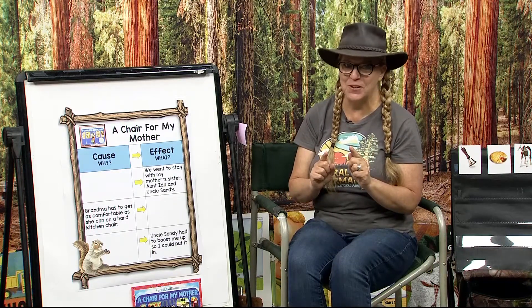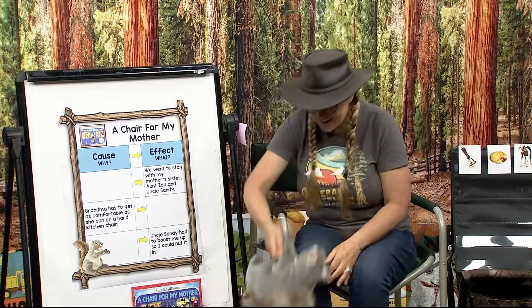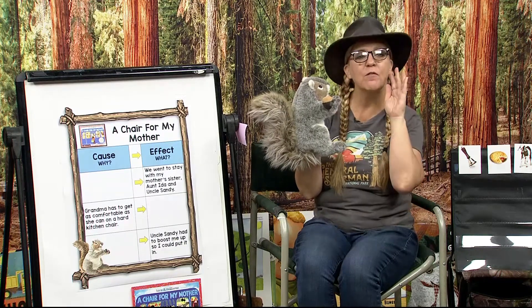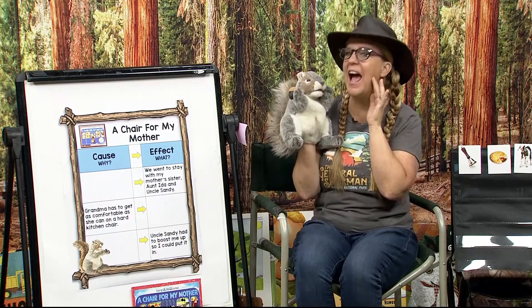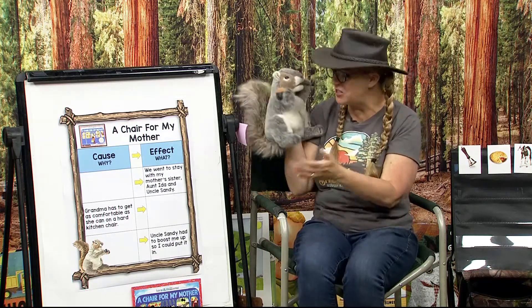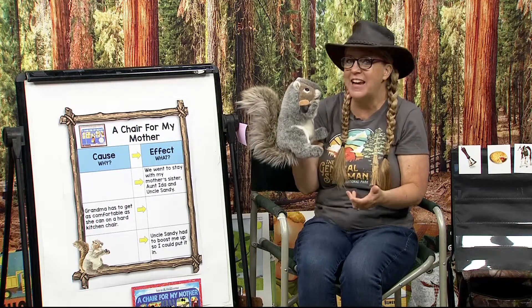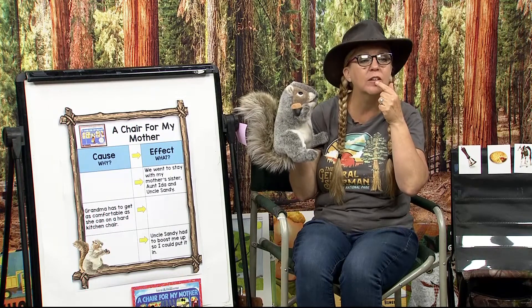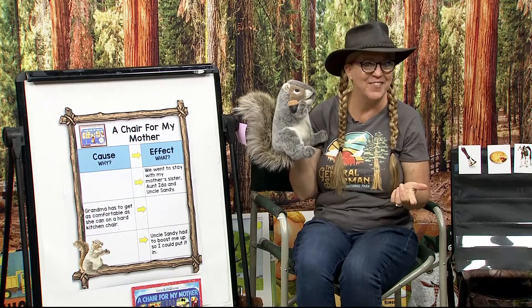I have a joke for you — it's a good one. Are you ready, Scooter? What kind of flower is on your face? Tulips. Get it — tulips? I thought it was a perfect joke because the story talked about tulips and how they liked them. Tulips are a flower and then you have two lips. Pretty funny, huh? Let's go over to our craft table.